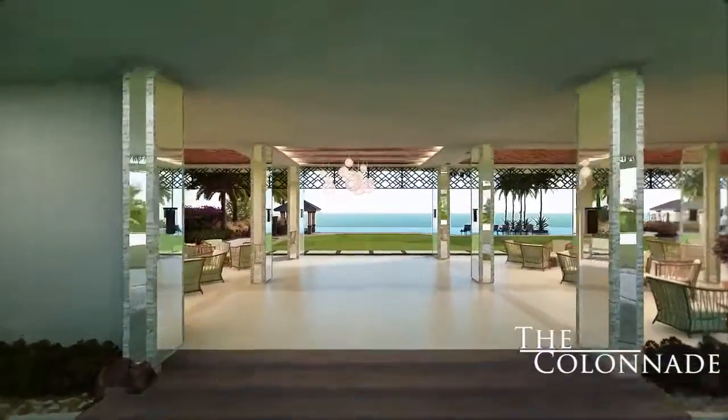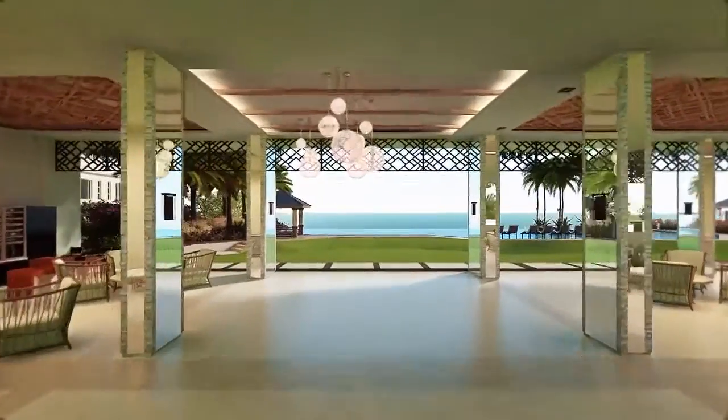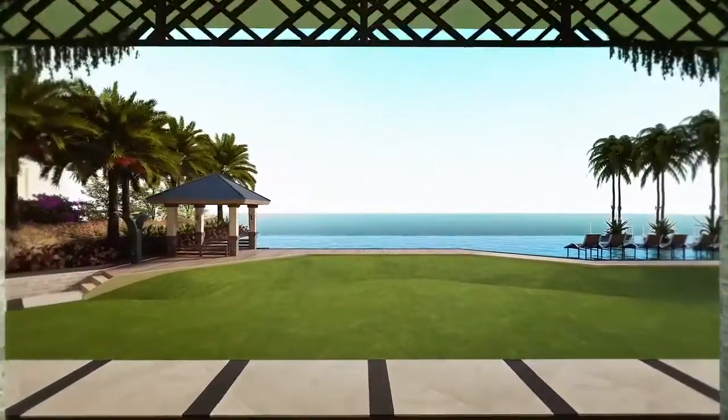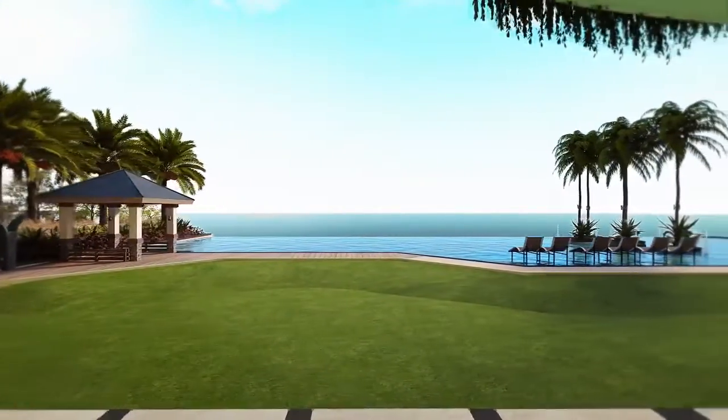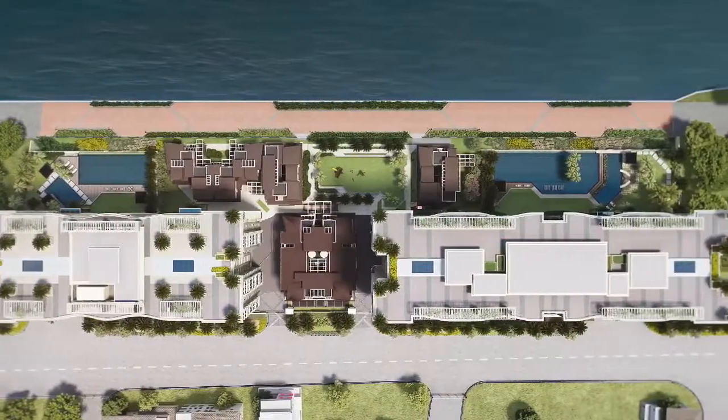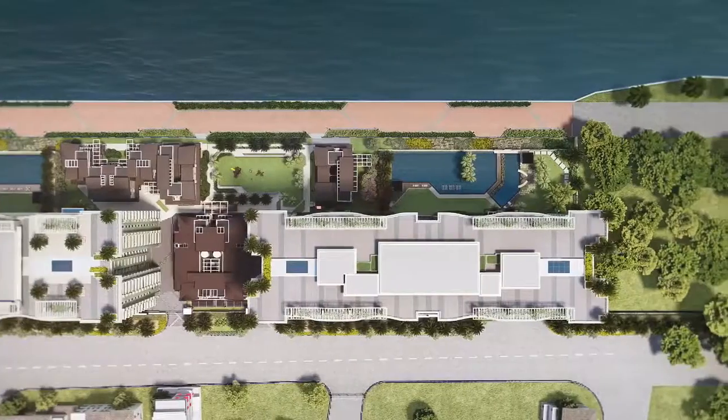Hang out at the Colonnade where you can enjoy the laid-back milieu of a tropical island resort. Or explore the other top-notch amenities for you and your loved ones.